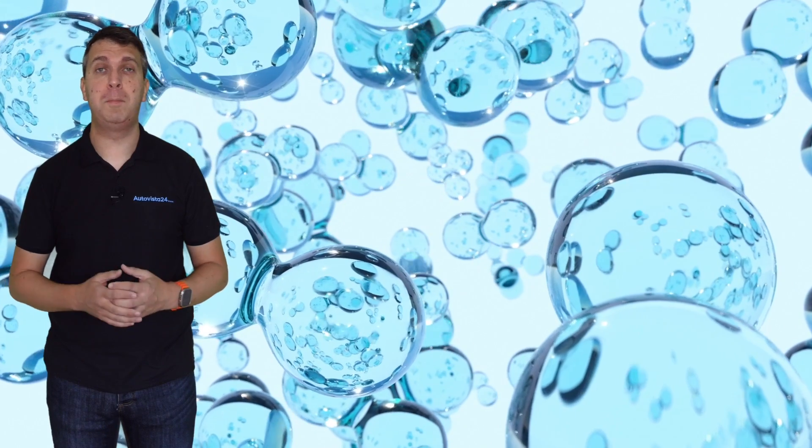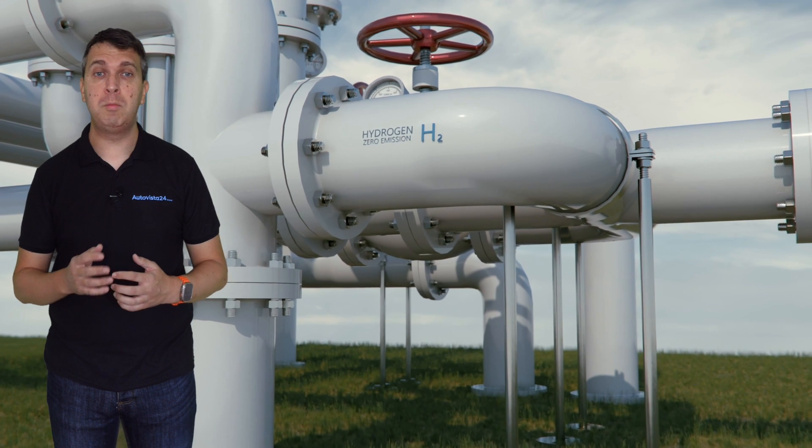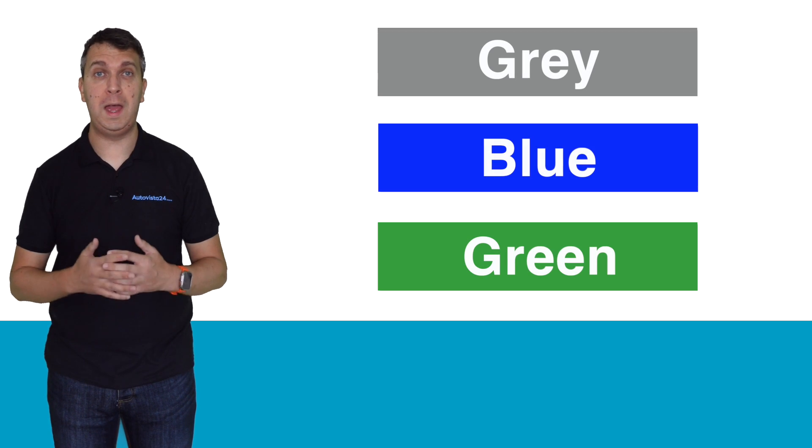Hydrogen is the most abundant element in the universe, but the way to produce it differs. There are a number of different colours of hydrogen depending on the processes and energy used, but the three main ones are grey, blue and green hydrogen.